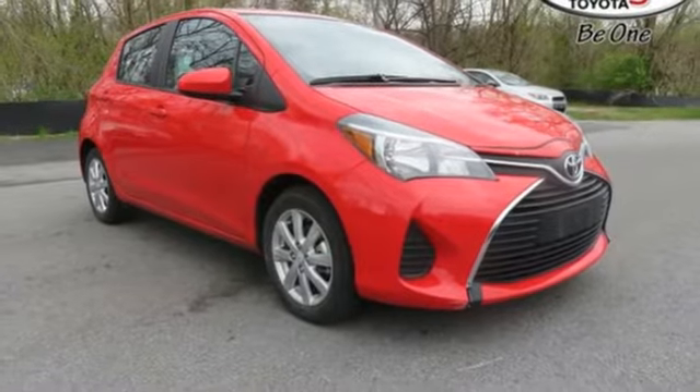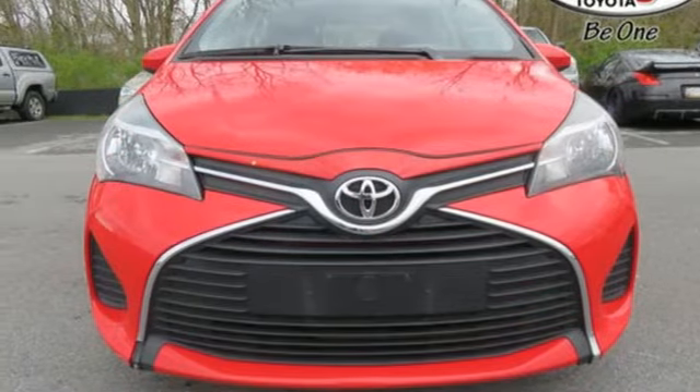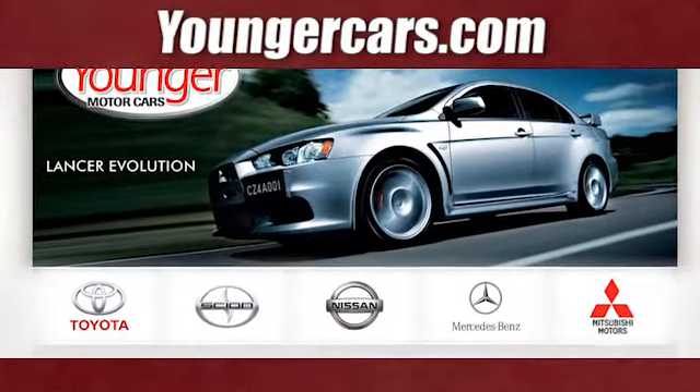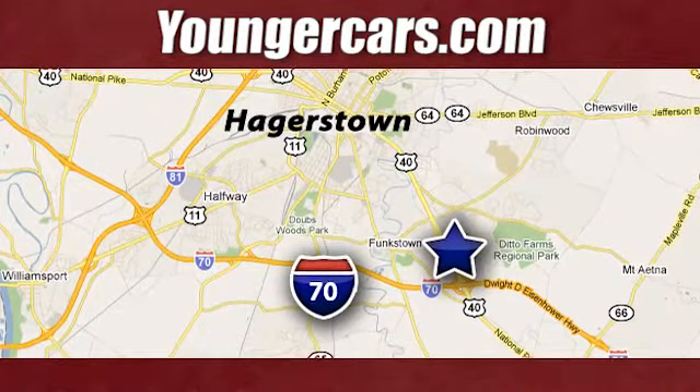It has peppy performance and that famous Toyota reliability. Test drive it today. Visit our website at YoungerCars.com. We're conveniently located at 1945 Dual Highway in Hagerstown, Maryland.